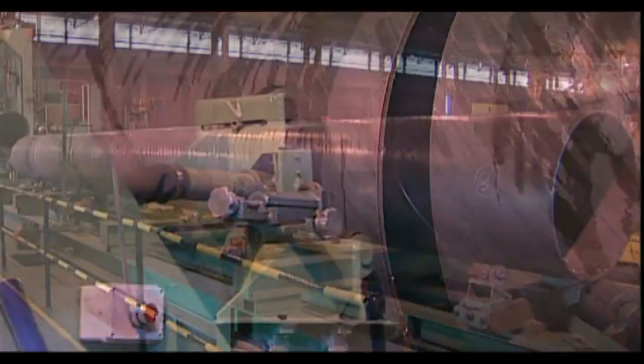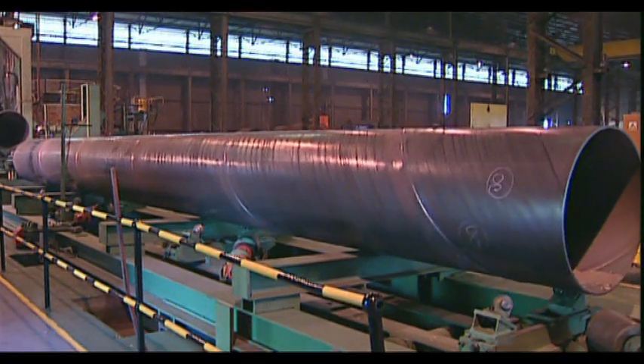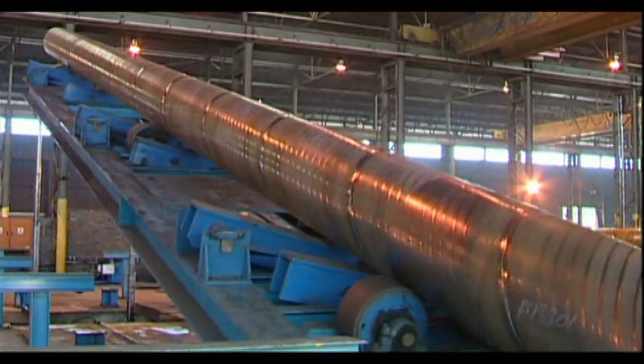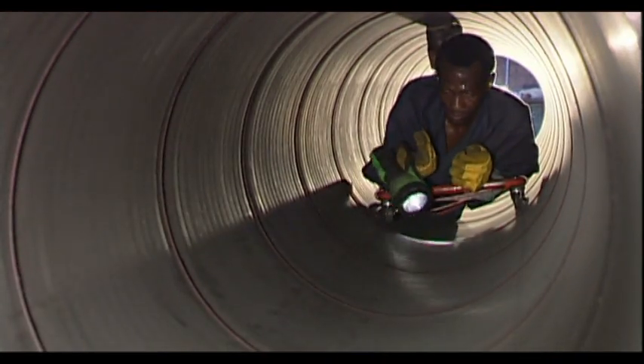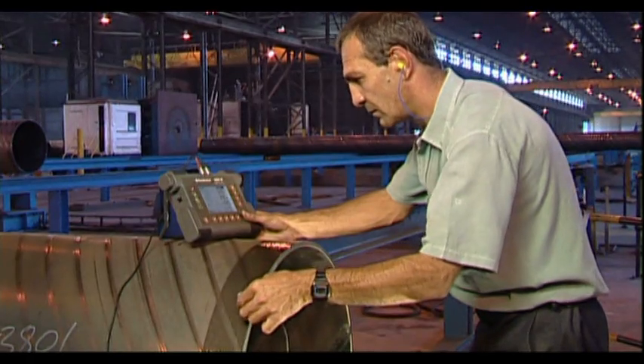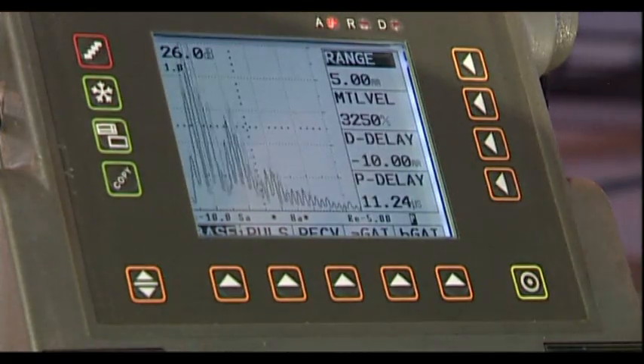After cutting, the pipe goes through a series of processes. Slag cleaning is followed by the first visual and dimensional inspection, as well as ultrasonic testing of pipe ends.